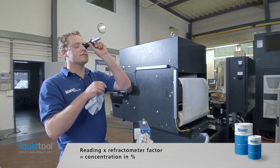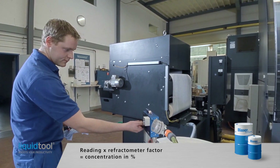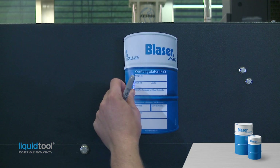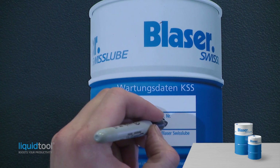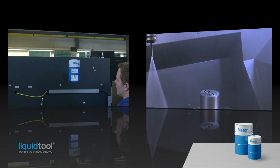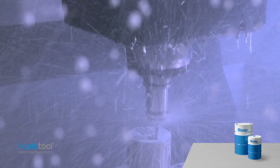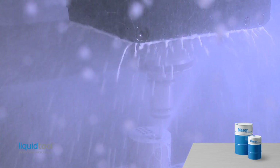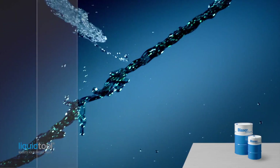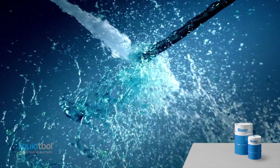Important! The refractometer reading multiplied by the refractometer factor gives the concentration in percent. After filling, label the machine with the cutting fluid name, article number, working concentration and top-off concentration. Now the optimal foundations have been laid for maximum production efficiency. Experienced users let the newly filled emulsion rest for a few hours before circulating to achieve optimal foam behavior. Professional machine cleaning enables unrivaled sump life of the coolant.